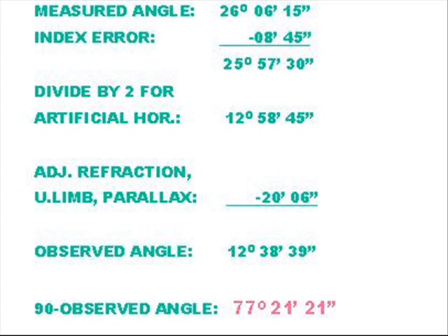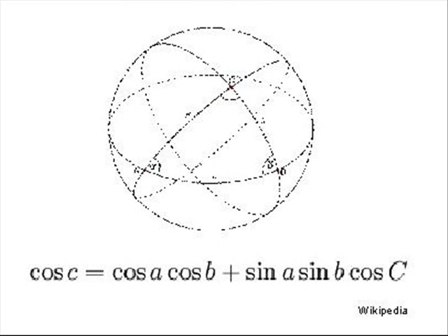The observed angle, which is the angle from the horizon to the sun, is 12 degrees 38 minutes 39 seconds. The complement, 77 degrees 21 minutes 21 seconds, is the same as Lewis's angular distance to the sun. Using the standard spherical trigonometric formula, begin calculating the unknown angles and sides.